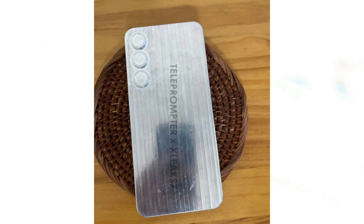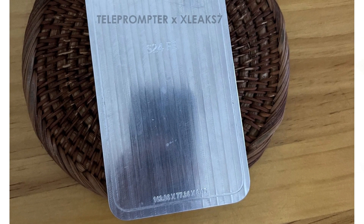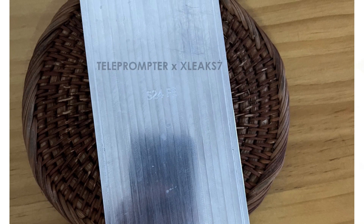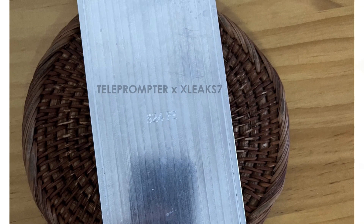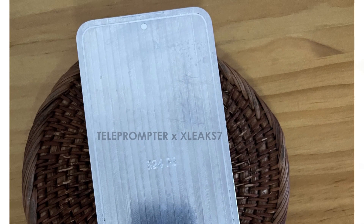Rumors have emerged including leaked images of the S24 Fan Edition aluminum model, courtesy of David from Sleeks7. The images reveal that Samsung has opted for a square design, departing from the rounded sides of previous models and aligning more with the design of this year's S24 series.